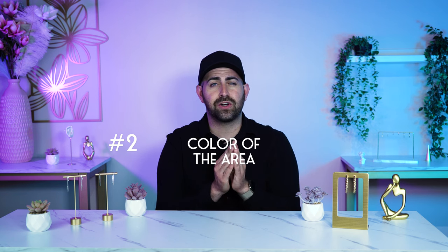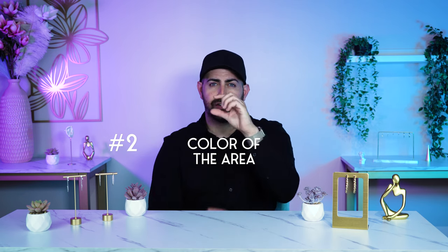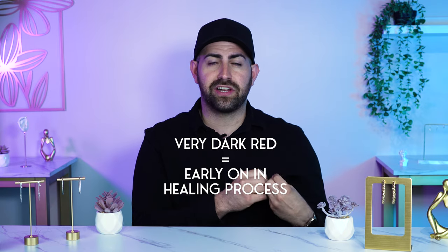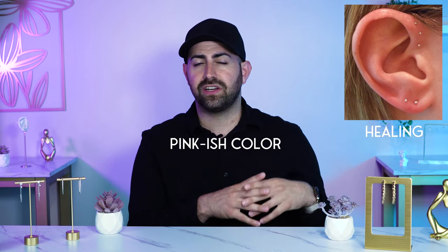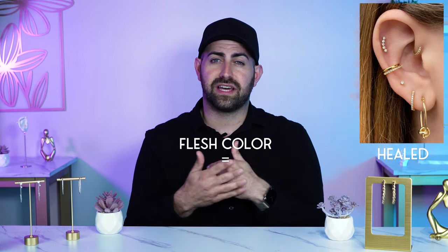The second thing you should know about how your piercings are healing is the color of the area. Sometimes when you're looking at a piercing on the outside or really close to the jewelry, you can see a dark pink or dark red. Every color indicates where you're at with the healing process. If it's very dark red, it's probably very early on in healing. If it's a pinkish color, it's getting closer to healed. And if it's flesh color, it typically means it's fully healed.